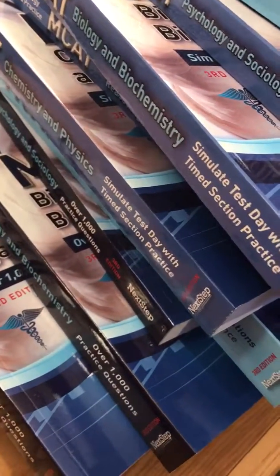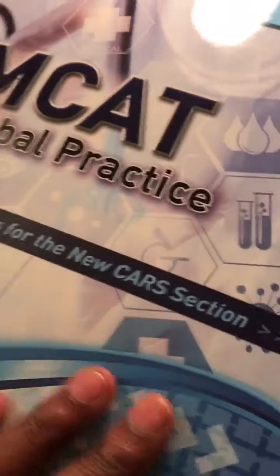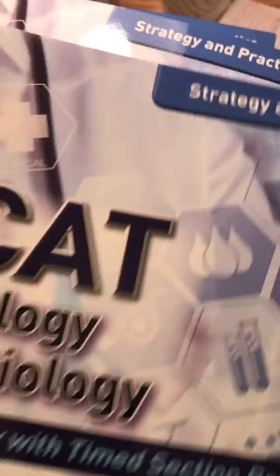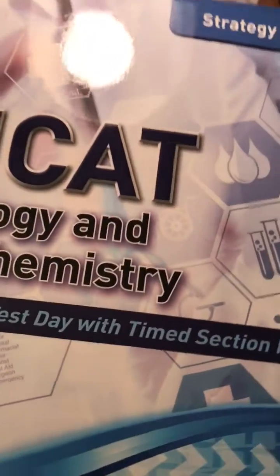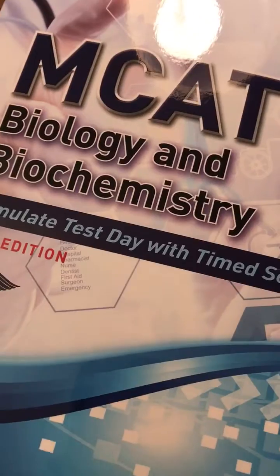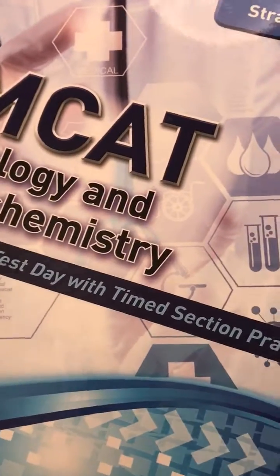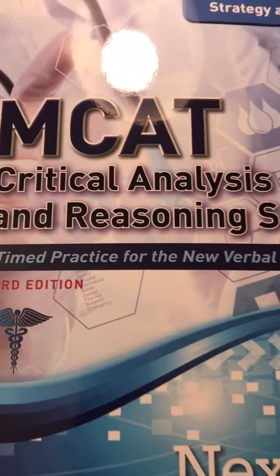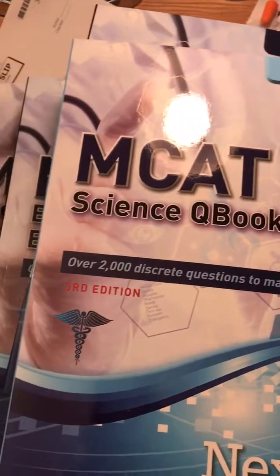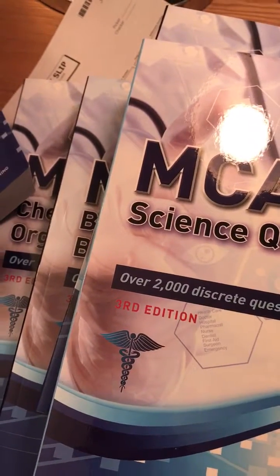I have a stack of books that is extremely high — this is what we have going on right here. I'm working with Next Step Test Prep and you guys are going to have access to all of this. I keep preaching that you need to do well on the MCAT. As one of my physician MD mentors told me, 'The MCAT's attached to you — you want to take it once and only once.' The end goal is to get into medical school, earn your white coat, and become a physician.